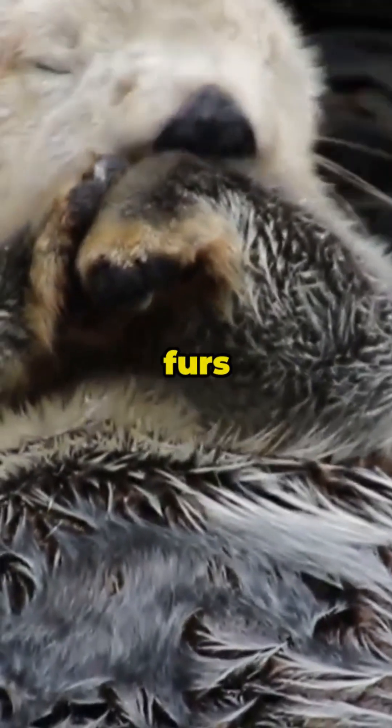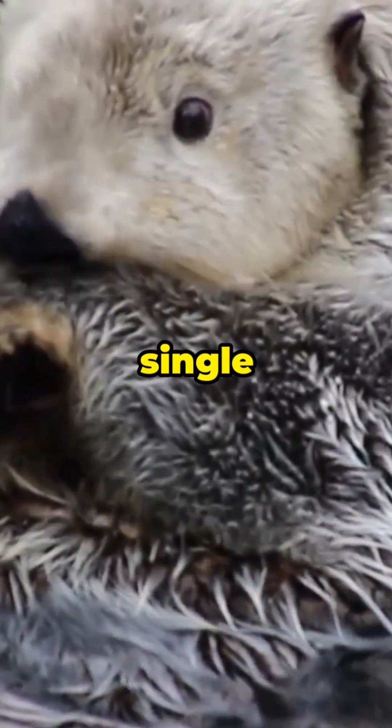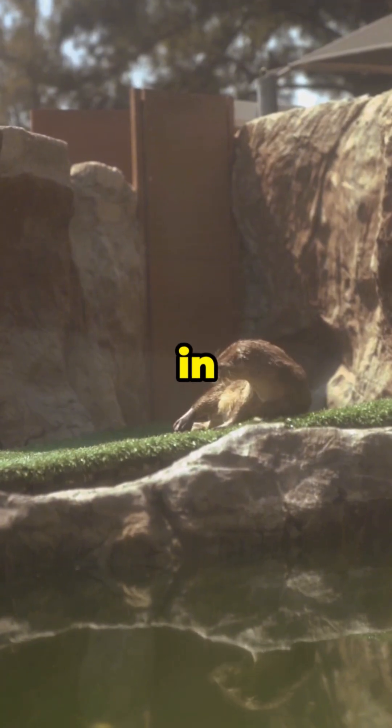Otters have one of the densest furs of any animal, up to one million hairs in a single square inch. That thick fur keeps them warm in icy water.